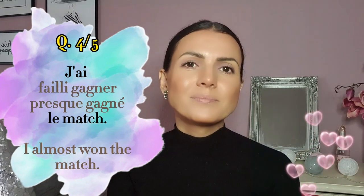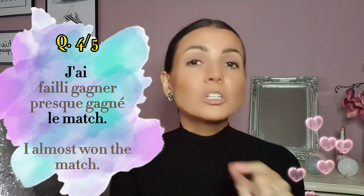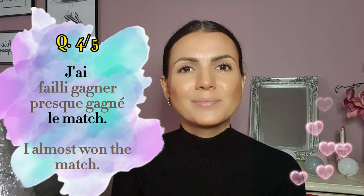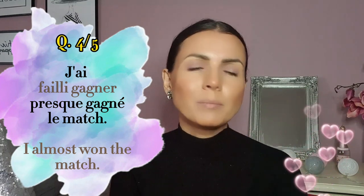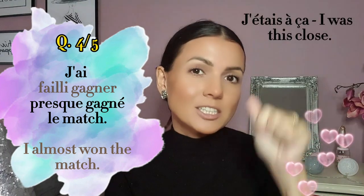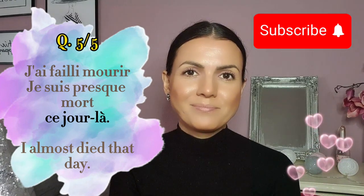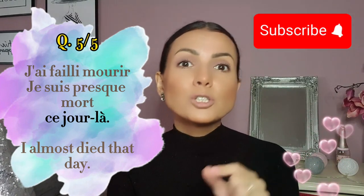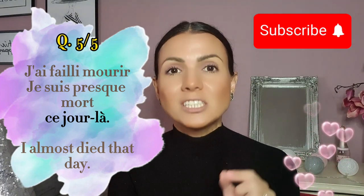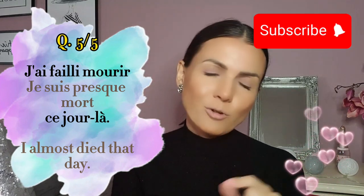Number four: I almost won the match — j'ai failli gagner or j'ai presque gagné le match? J'ai presque gagné le match — I almost completed the action. Number five: I almost died that day — j'ai failli mourir or je suis presque mort ce jour-là? Of course, j'ai failli mourir ce jour-là — mais j'ai évité, but I avoided it.